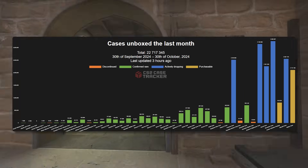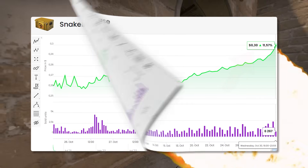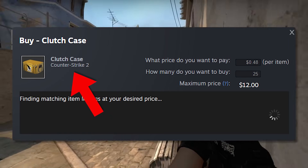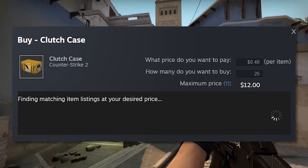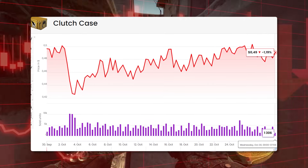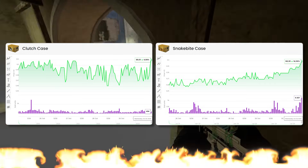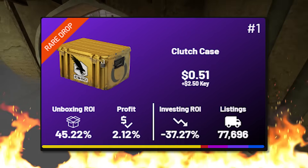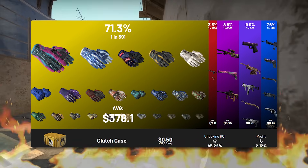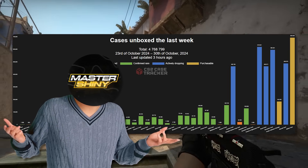In the case market, not much has changed except for one case — the Snakebite, which has absolutely exploded over the past couple of weeks. That's why we're also making an investment into the Clutch case. The Clutch case is the second cheapest rare case at about $0.50, and it's very similar to the Snakebite; the only thing holding it back is a large supply. If we're seeing the Snakebite do this, I definitely think the Clutch case has strong potential to follow. It's not a short-term play — this is a long-term hold — but it's not a bad play, especially as a rare case.